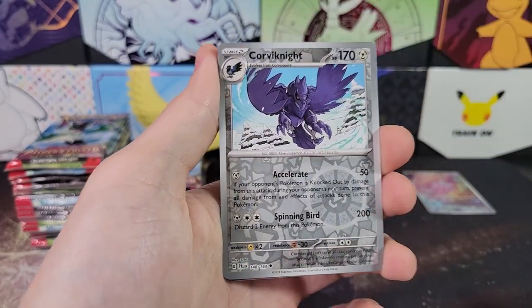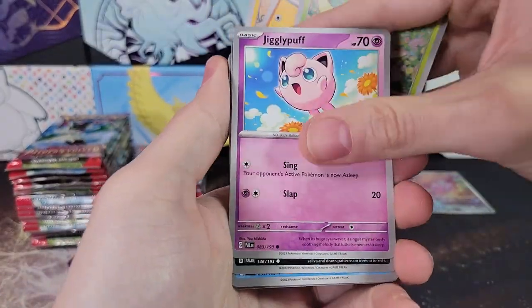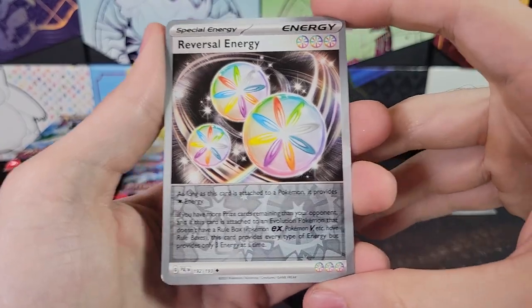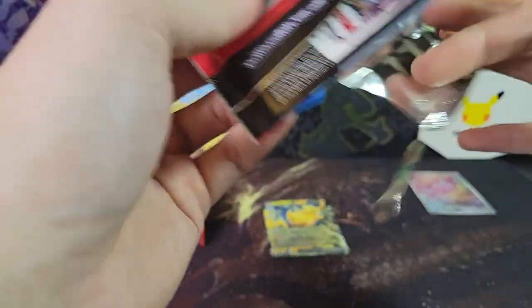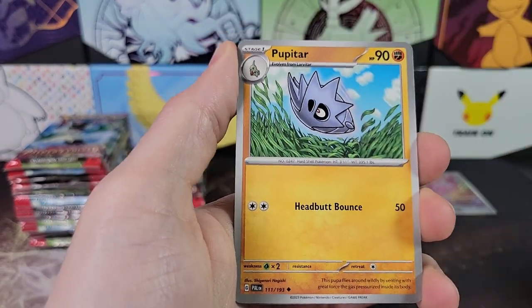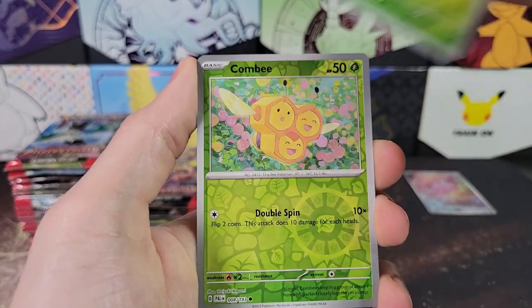This set still has quite a bit of value if you pull an Iono or a Magikarp. Going a little faster through the bulk, because once you're a year out from the set release, the bulk is pretty much worthless. The reverse holos for collectors can still have some value. I keep the reverse holos because there might be someone putting together a master set — reverse holos still do sell. I'm still selling reverse holos from X and Y and Sun and Moon era.